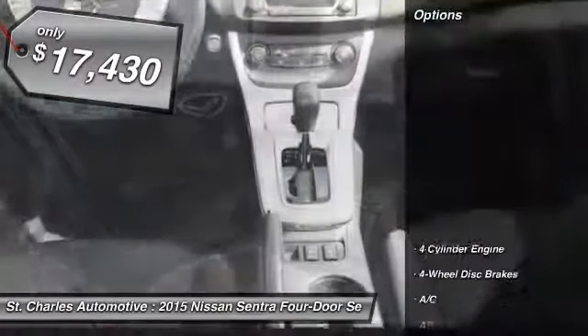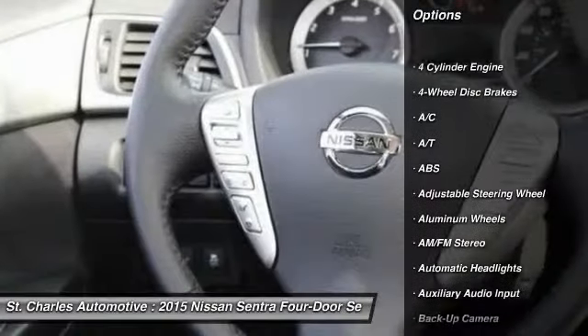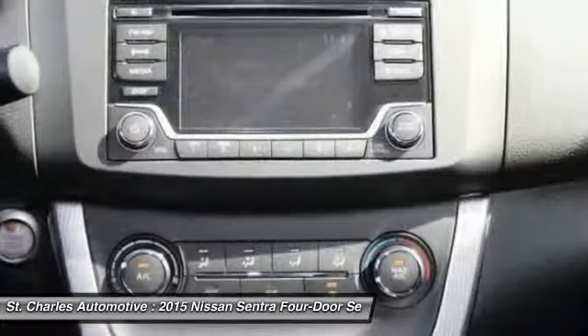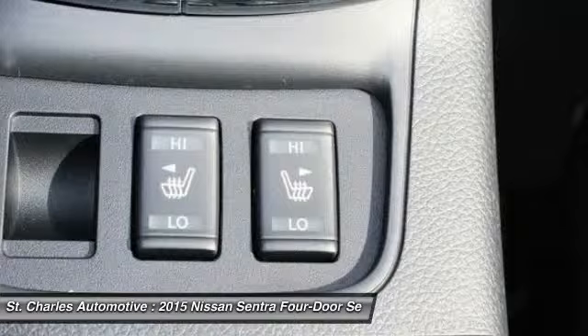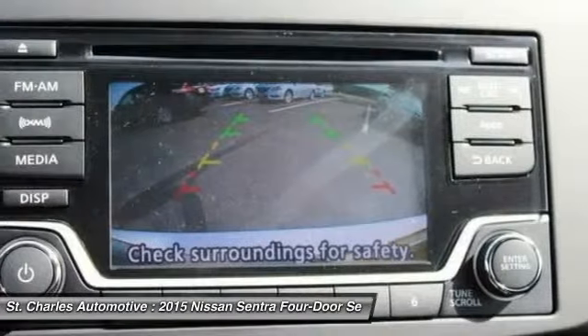Here are some of this vehicle's great options: steering wheel audio controls, stability control, backup camera, anti-lock braking system, keyless entry, traction control, leather-wrapped steering wheel, Bluetooth, driver airbag, and power steering.